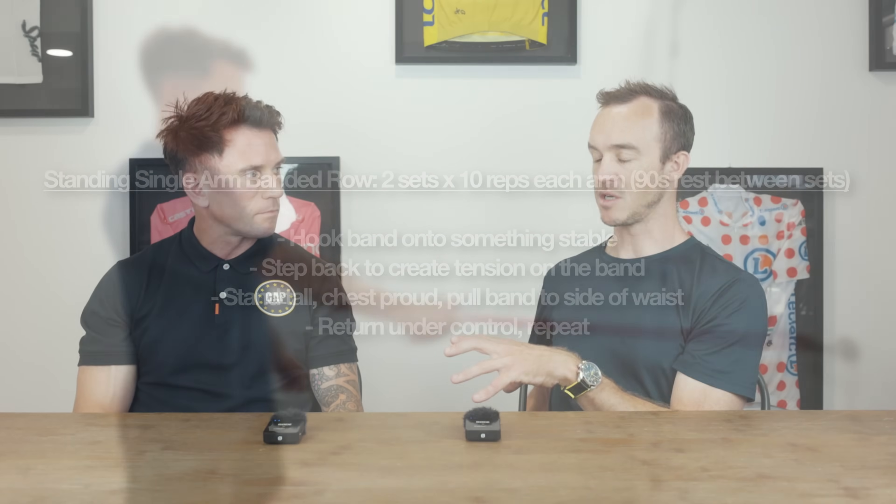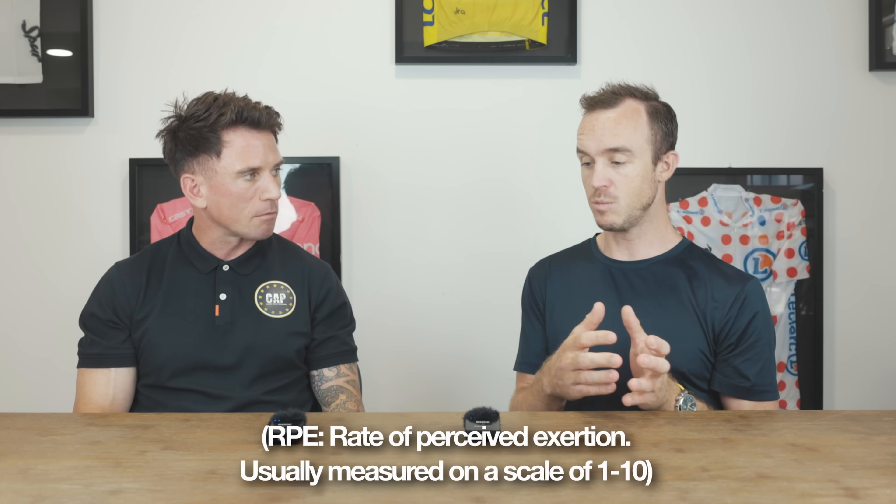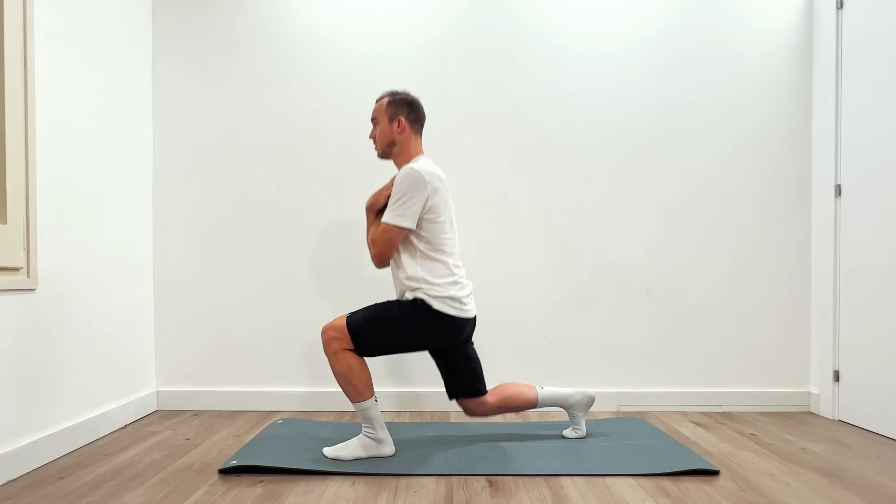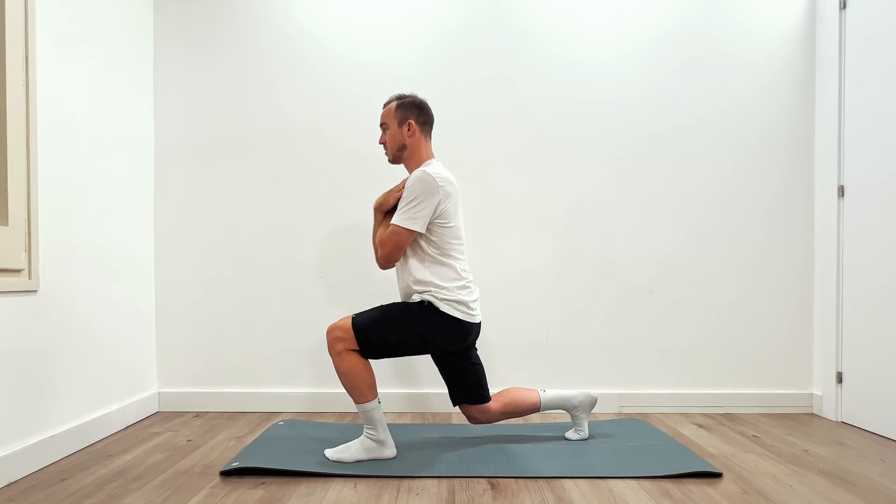Do you prescribe people to work on RPE? Definitely. In the strength and conditioning world, we work with RPE and what's known as reps in reserve, and they have a very strong correlation together. If we take ourselves to an RPE of 10, that means zero reps in reserve — we've gone to complete failure — and we want to avoid that at all costs. The closer we take ourselves to failure, the more fatigue we drive, and that hinders our ability to get on the bike and do our next key sessions of the week. An ideal place to be would be RPE 7 to 8 — meaning you could probably have done two to three more reps.